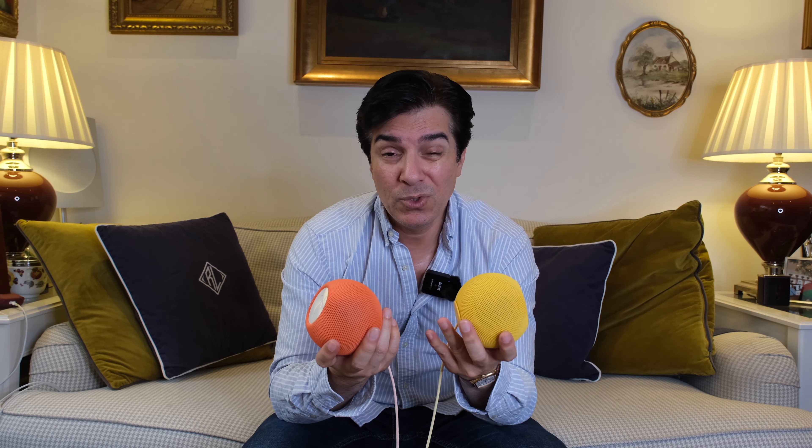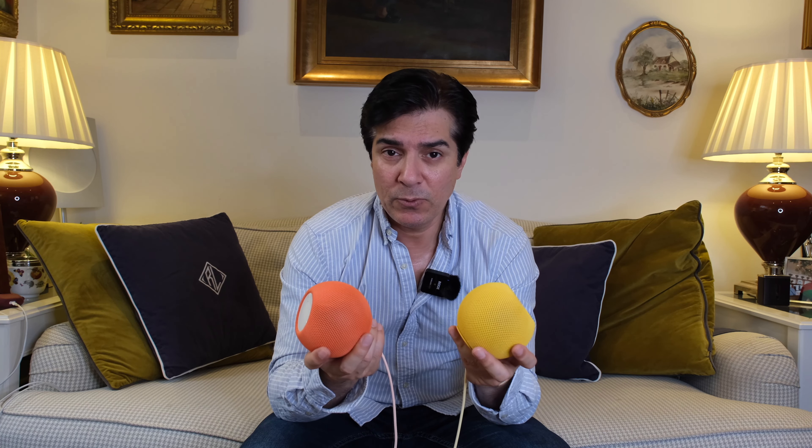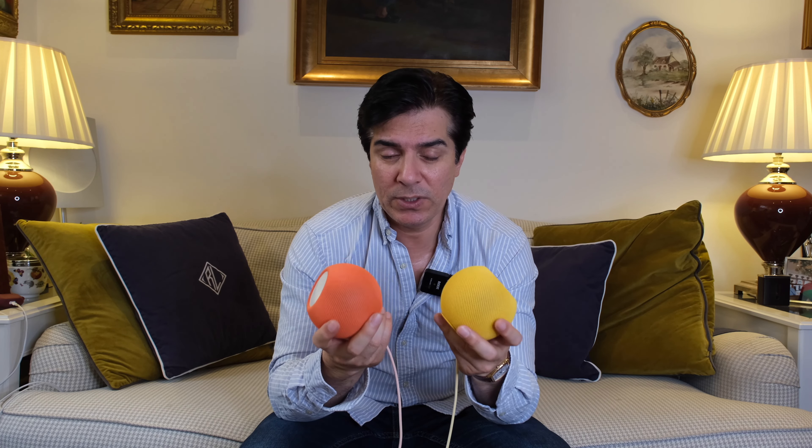I can't unfortunately convey the quality of the sound these things produce, because whatever I put on the YouTube video will just be the sound that comes out of the speakers of the device you're watching this on.